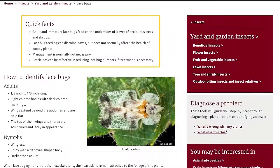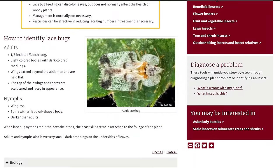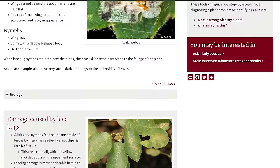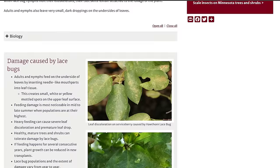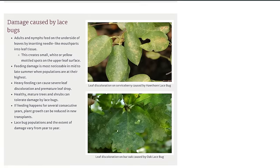Some plants are much more susceptible to lace bug than others. The azalea lace bug is a notorious one. Sycamore and London Plane also get lace bug. Lace bugs are not beneficial — they suck plant juices and cause ugly discoloration on your plant leaves. But lacewings? Totally good. Roll out the welcome mat for the lacewings in your garden.